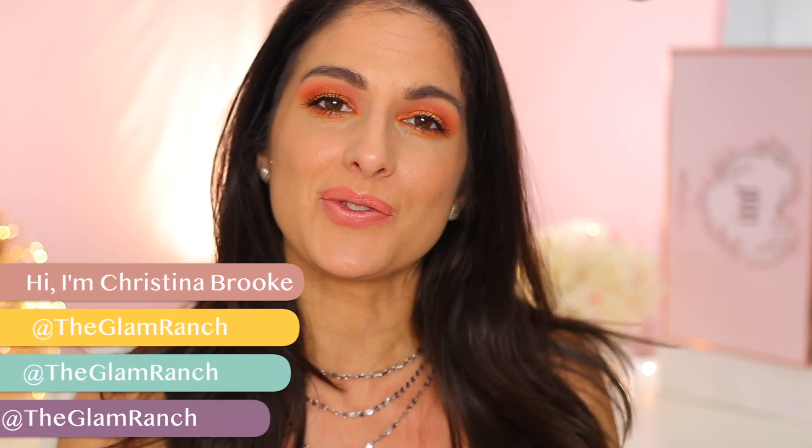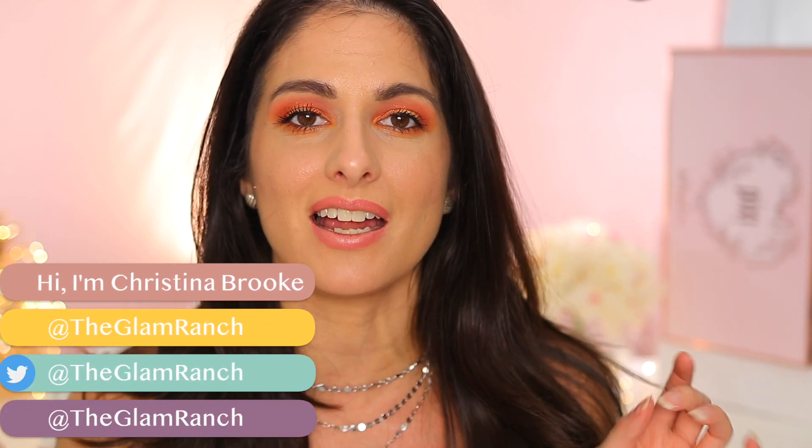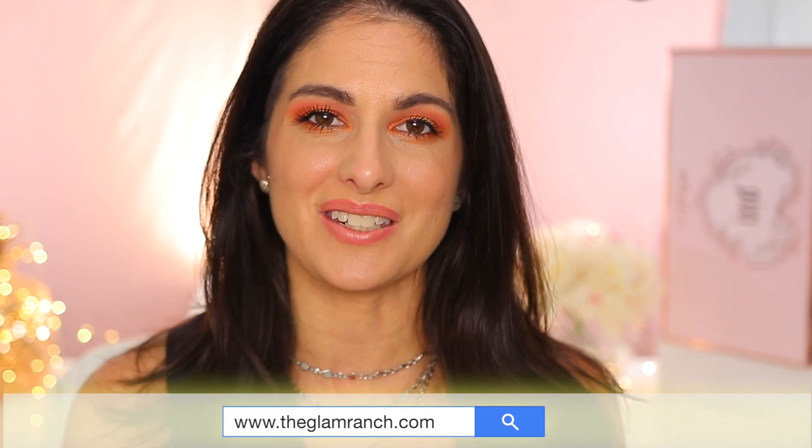Happy video day guys! For today's video we're gonna be doing another first impression on a brand new makeup release, and this one is from ColourPop. This is part of the ColourPop Colorful Little Palettes collection — they have a bunch of different ones: purple, green, and what I picked up this time is the orange. This is the 'Orange You Glad' palette, and I was super excited to get this one because I don't have many orange-themed palettes in my collection.